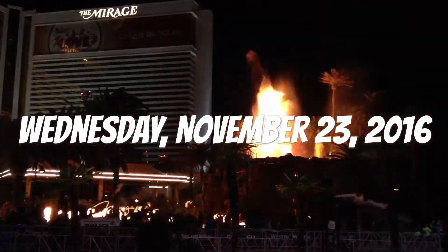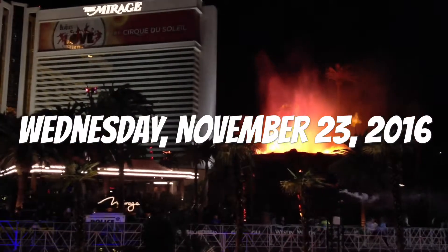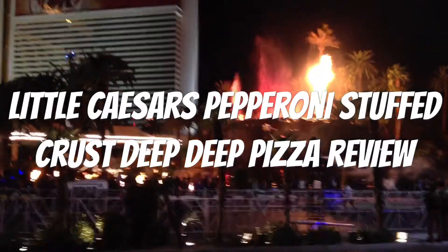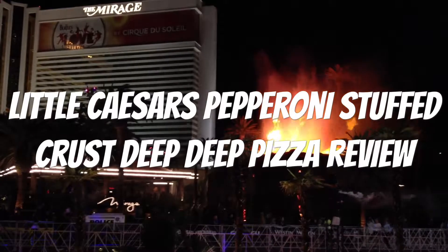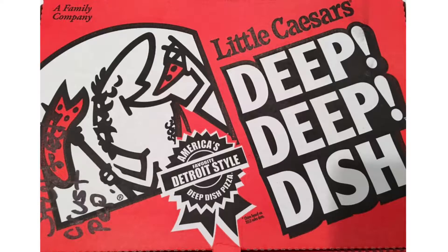Hello YouTubers, this is another spectacular review by the Daily Foodie channel. Today we will be reviewing Little Caesar's pepperoni stuffed crust deep deep pizza. Straight from the website description: deep deep dish pepperoni pizza with a pepperoni and cheese stuffed crust. Little Caesar's beefs up its deep deep dish pizza with more than six feet of mouth-watering pepperoni.